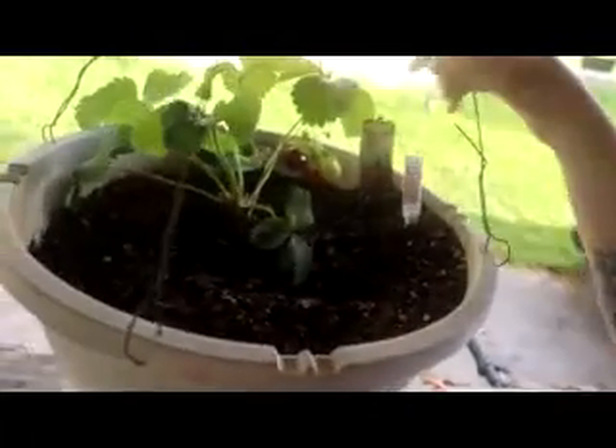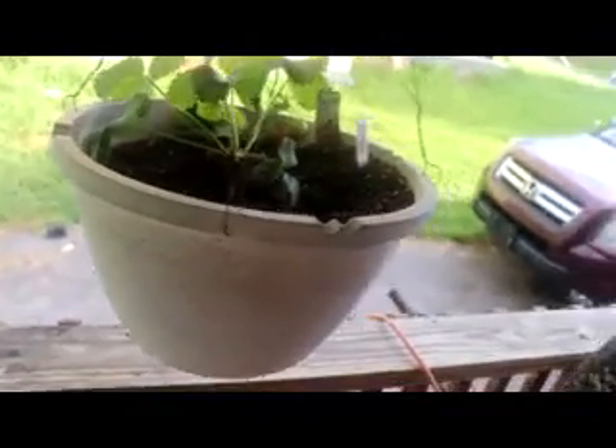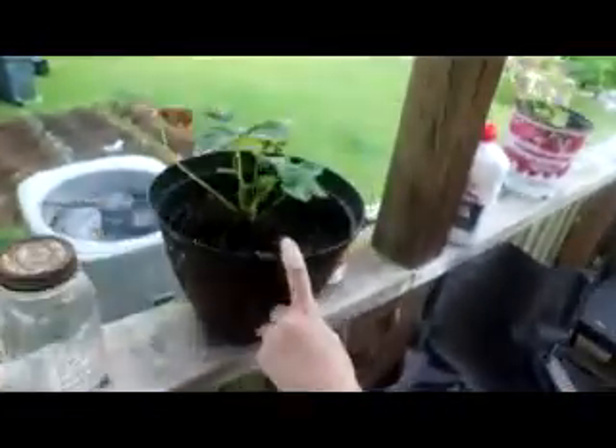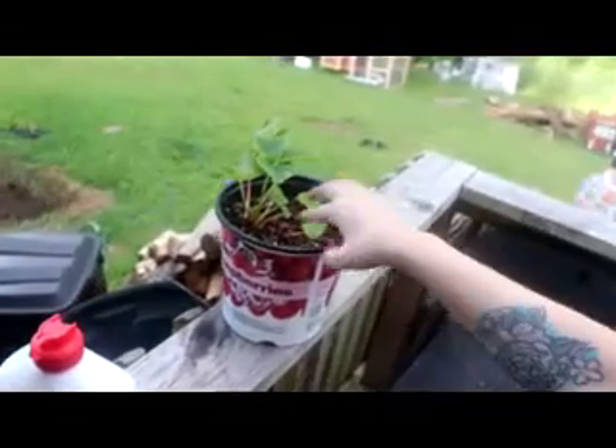Right here we have our strawberry plants — ignore the table. These are ever-bearing strawberries. As you can see, that one's ready to eat! We've got one, two, three strawberry plants. A bird got that one, and then this one isn't producing much and does need water, so I will water it. I'll show you the garden in a second.